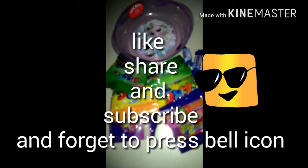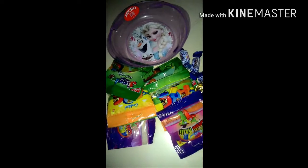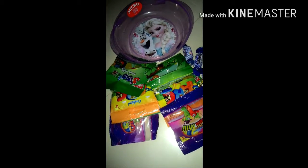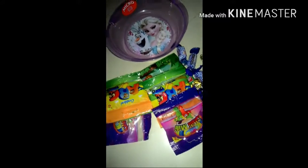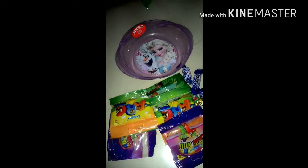Hello friends, welcome to my channel. Today I will show you there are many types of jellies and toffees of many brands. I will show you there are many shapes and tastes. Okay, let's start it.